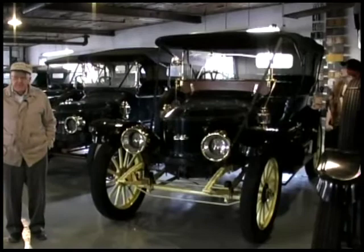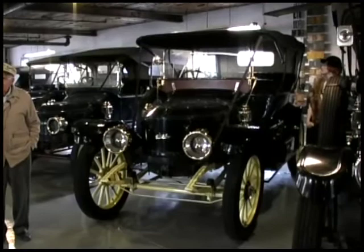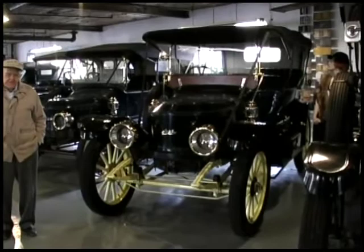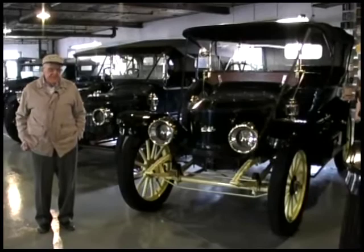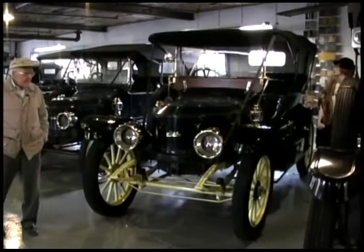I remember when we drove it into the inspection lane in Wilmington to get our first license. The lanes were open until noon on Saturday in those days, so we went Saturday morning — I didn't have to go to school — and we went in and back and had no trouble. That was the first ride I'd ever had in a steam car.